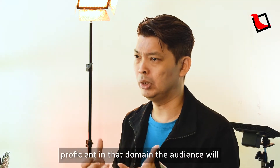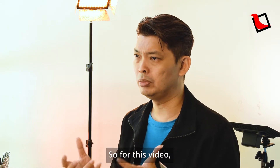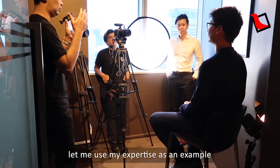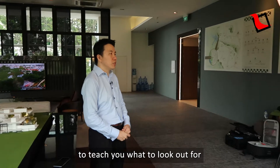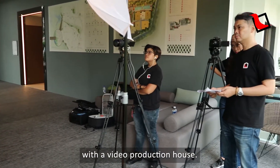If you aren't proficient in that domain, your audience will probably be able to tell. So for this video, let me use my expertise as an example to teach you what to look out for when you are doing a great video with your video production house.